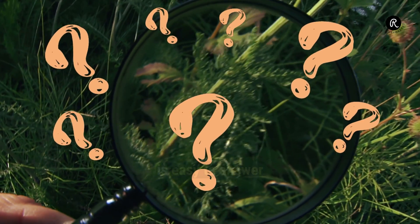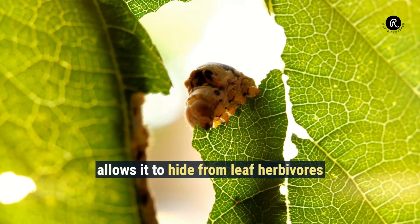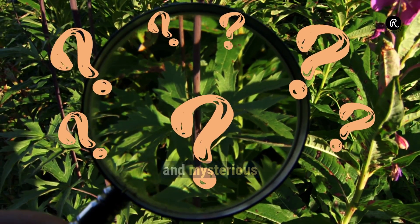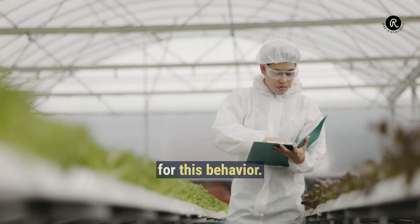The 'why' part of the question is easy to answer: mimicking the leaves of the host tree allows it to hide from leaf herbivores that might specifically feed on its leaves. Now coming to how it does this is where things get interesting and mysterious.